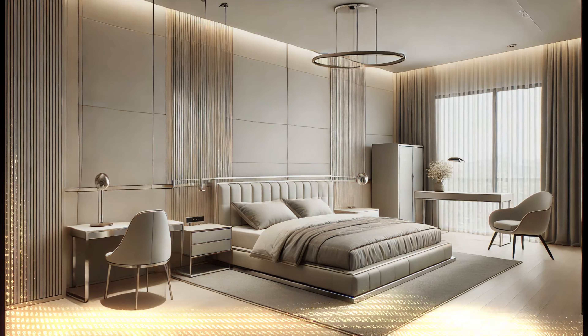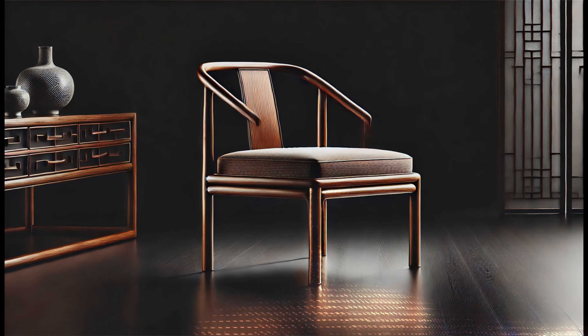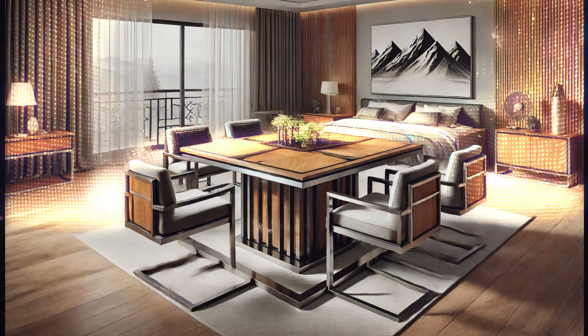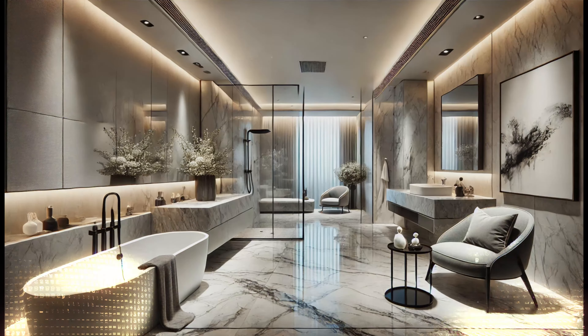Rounded edges and tempered glass ensure comfort, especially in homes with children. We invite you to discover our collection, where every detail has been carefully designed to emphasize luxury and uniqueness.